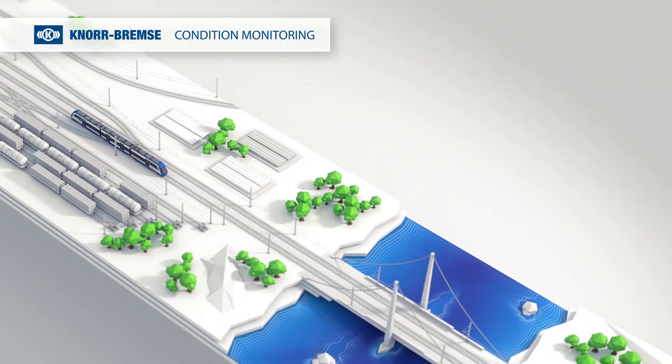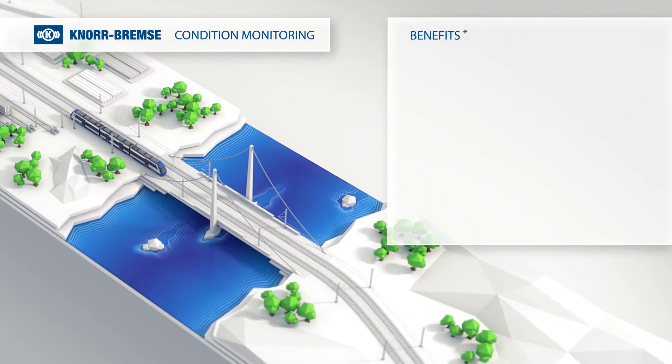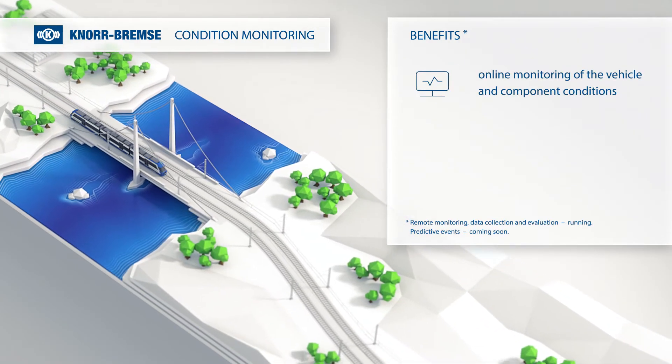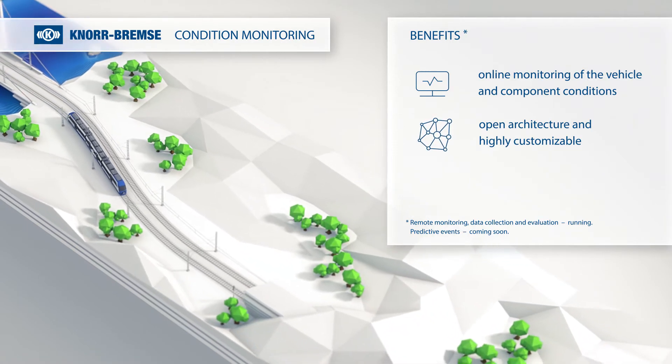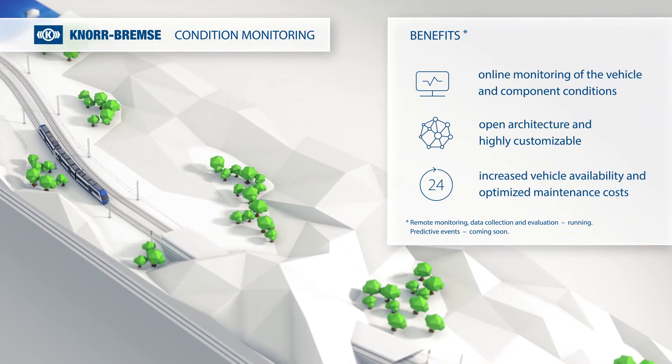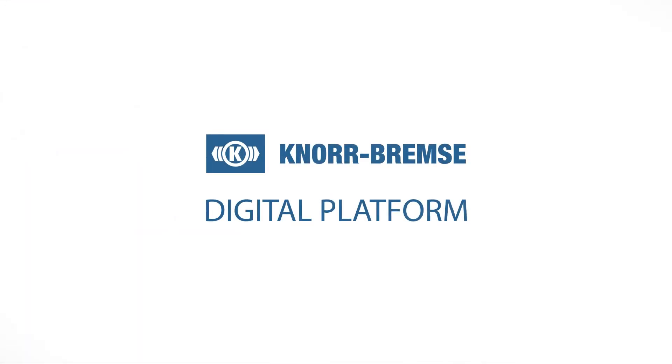In summary, Knorr-Bremser Condition Monitoring provides the following benefits: online monitoring of the vehicle and component conditions, open architecture and highly customizable, increased vehicle availability and optimized maintenance costs. This is the flexible, expandable Knorr-Bremser solution for Railway 4.0.